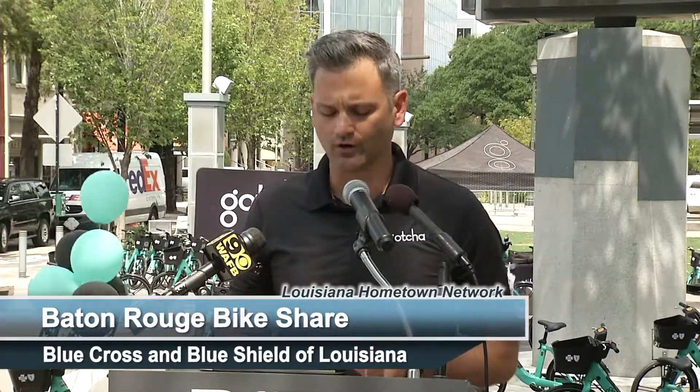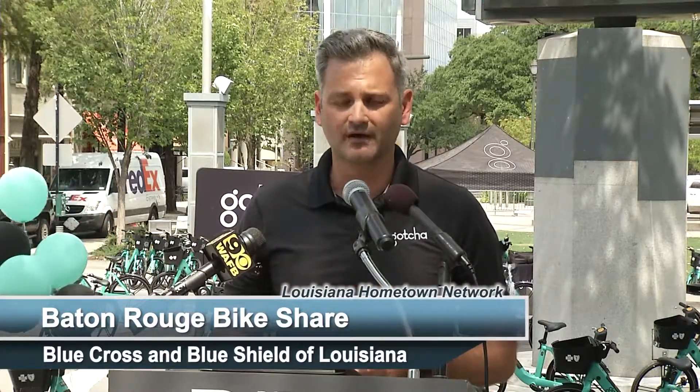Hello everybody. I am very excited to be here. This is the combination of so much work. What impresses and excites me about this opportunity is that this is a true example of public-private partnerships. There are so many partners who made this happen. I wanted to thank the Mayor, Metro Council and the City Parish staff who have worked so hard, and Blue Cross Blue Shield of Louisiana — we would not be here today without their support.